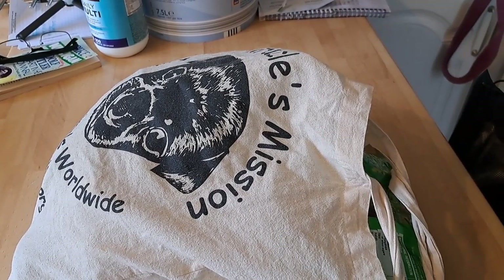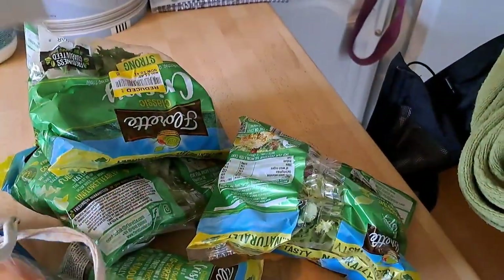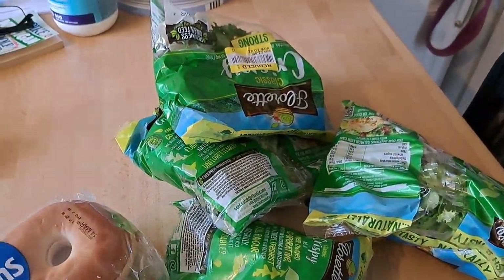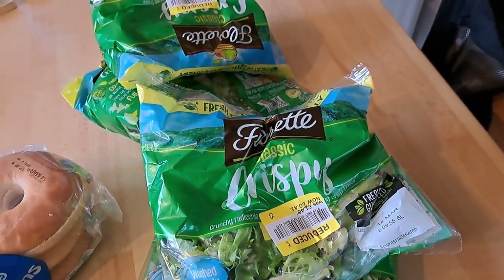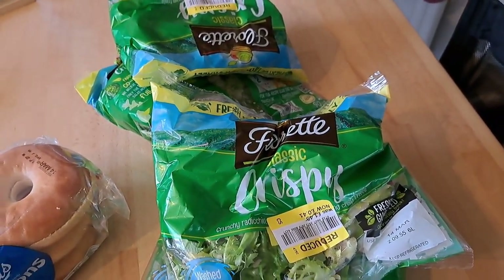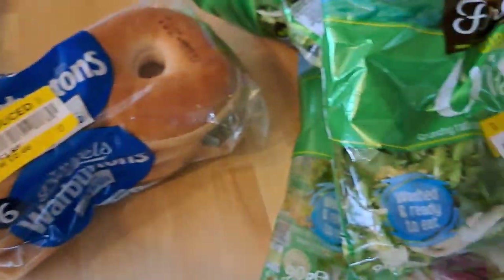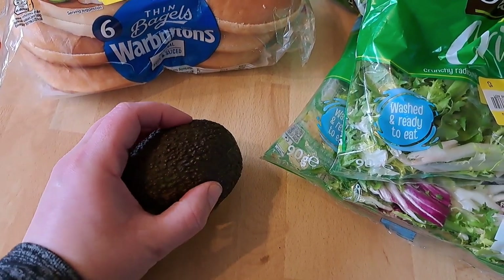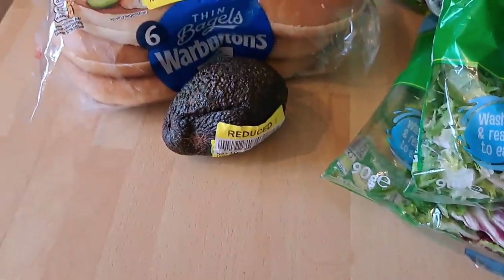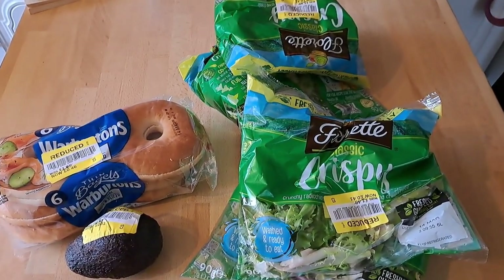I said it would happen — I bought lettuce on Thursday, did an Oleo pickup on Friday, and managed to get a load of lettuce again! Oh well, it'll get used — they're only small bags and I love lettuce on a sandwich. Also got some bagels because bagels are so yummy, and an avocado that probably needs using up today. The good thing about getting it free on Oleo is you're not disappointed if it's a duff one — zero spend.